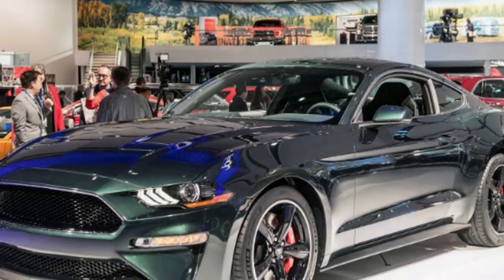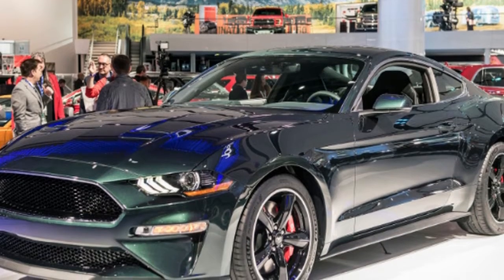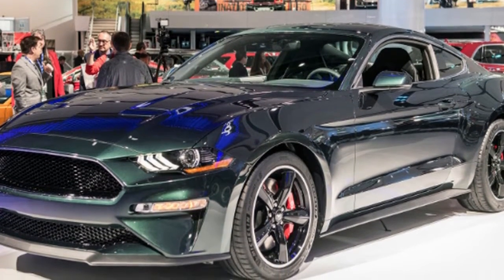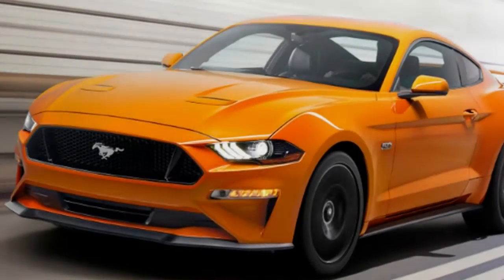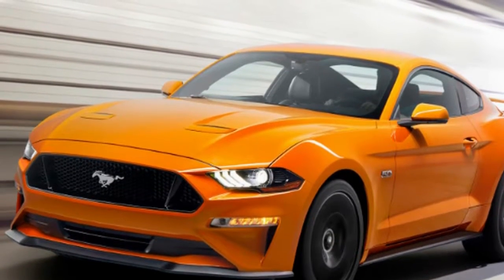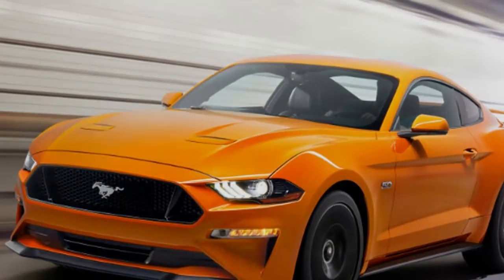Ford reported the arrival of the Bullitt Mustang at the Detroit Auto Show, and it was a hit. It even wound up as one of our most loved autos from the show. A major piece of that has to do with the lovely, subtle return looks to Steve McQueen's '68 Mustang from the Bullitt motion picture.